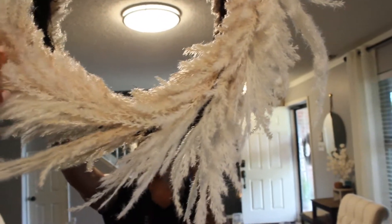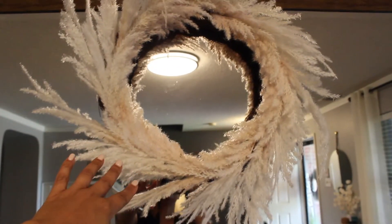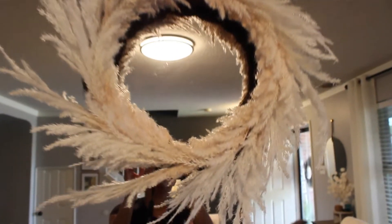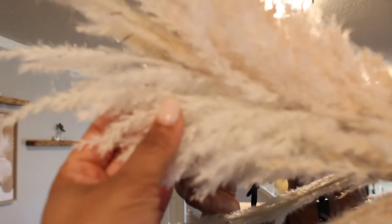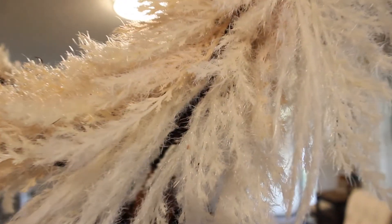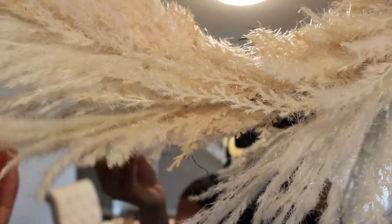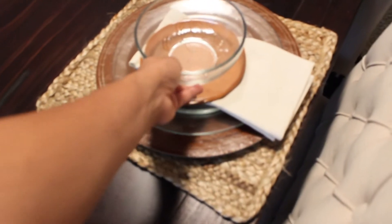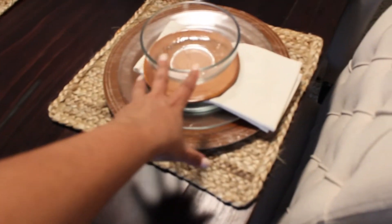This beautiful wreath I picked up from Target - it's part of their hearth and hand collection, or maybe threshold or Studio McGee, I'm not really sure. I fell in love with it - I love the texture, love the vibes. It was a $30 splurge but I knew I could not leave it behind. I also went ahead and put out my woven - or hyacinth, correct me in the comments - placemats from Walmart, and these chargers are from Hobby Lobby.